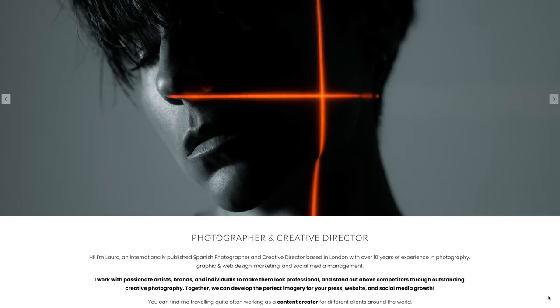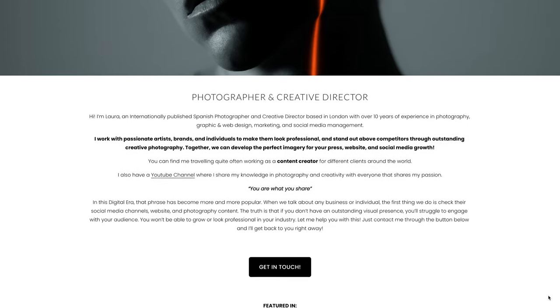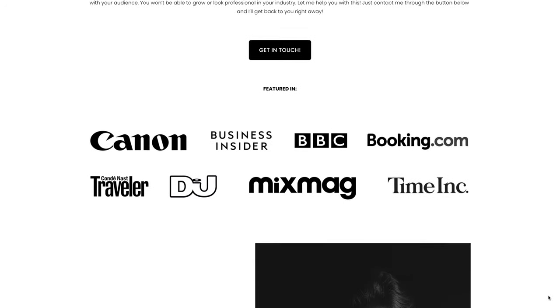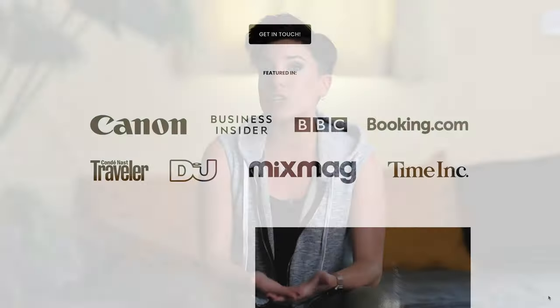One of the most important things as a photographer is to get credibility and credentials. When a big website or company promotes your work and features you, this is super beneficial because more clients are going to trust you, and you even have the chance to charge a bit more for your work because you have more reputation as a photographer. There are a few ways to be featured online, but I'm going to talk about the ones that work best for me.